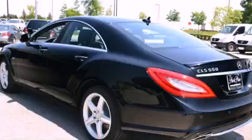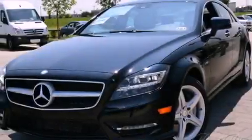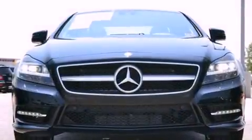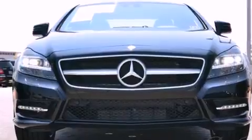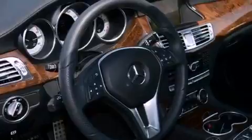Its top features and packages include the Premium One Package, a front and rear multi-link suspension, a twin turbocharged forced induction system, a sunroof, a low tire pressure indicator, Xenon headlights, 18-inch alloy wheels, and the pre-safe collision mitigation system.